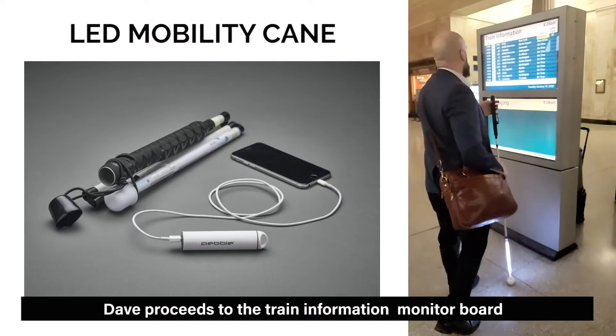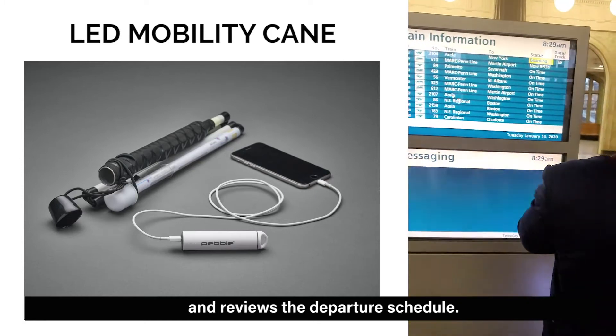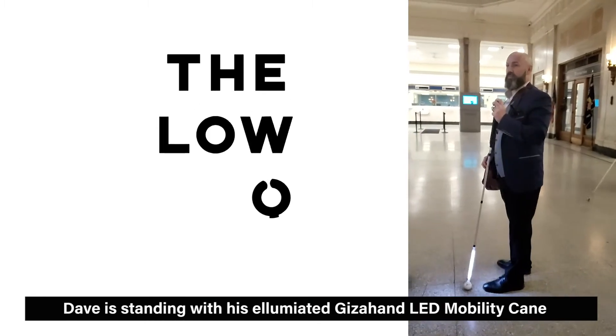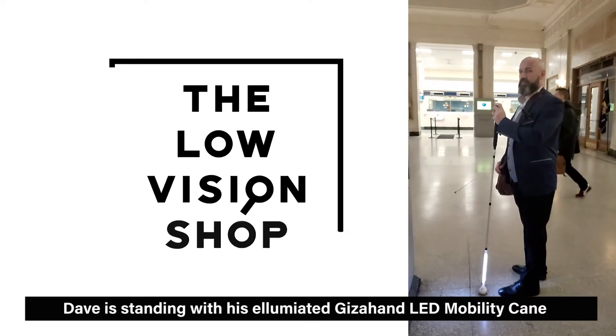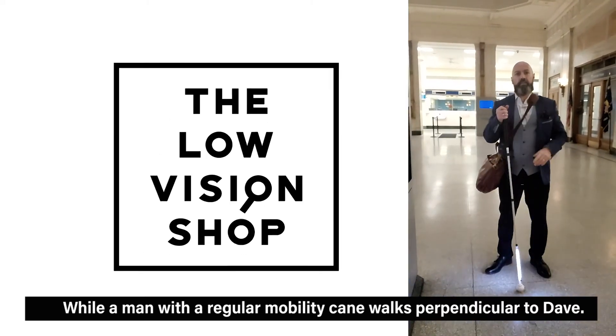Dave proceeds to the Train Information Monitor Board and reviews the departure schedule. He is standing with his illuminated Gizahand LED Mobility Cane while a man with a regular Mobility Cane walks perpendicular to Dave.